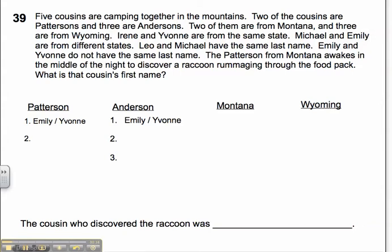The first thing I'm going to do — and I've already done it because my handwriting is terrible — is rewrite the question as a sentence. I've written 'The cousin who discovered the raccoon was blank,' and now all I have to do is fill in the name when I figure out who it is.